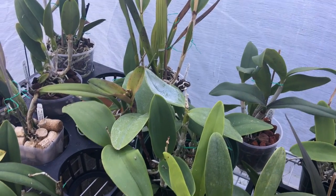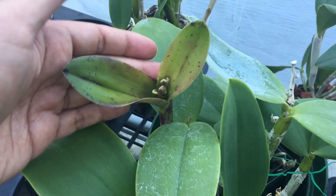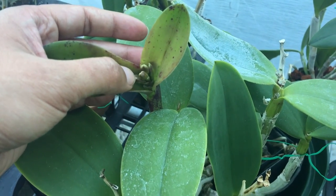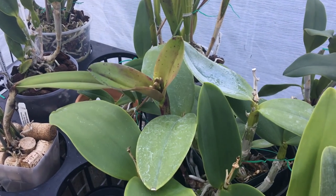So this winter in the greenhouse I had a lot of problems with fungus and rot and insects — a lot of pests have attacked my collection. I mention that because some of the pests have been boring into my buds and killing them. There are little caterpillars getting in there.